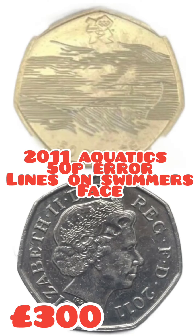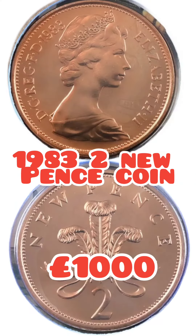Next up we have got the 2011 Aquatics with the lines over the swimmer's head — a cool £300. But the most valuable at £1,000 is the 1983 2 new pence coin.